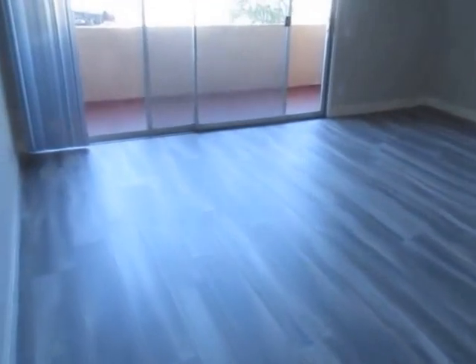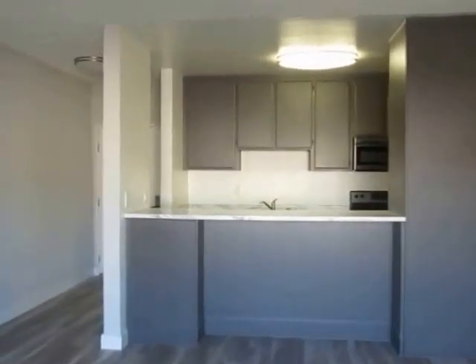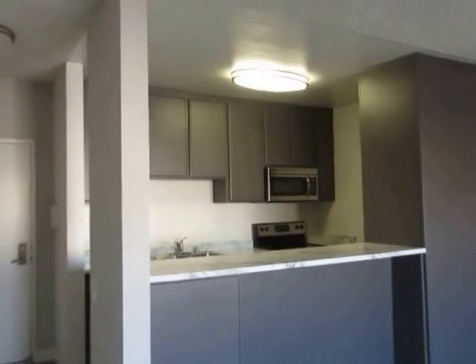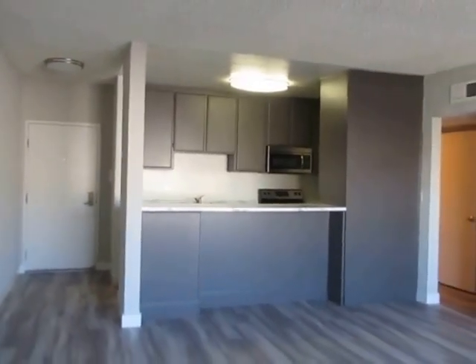If you would like to view this newly remodeled, one bedroom, one and a half bathroom apartment located in Sherman Oaks, please click on the requested viewing tab at the top of the page, fill out your full name, email address, and phone number, and you will receive the property address with simple viewing instructions shortly. We hope you love it.